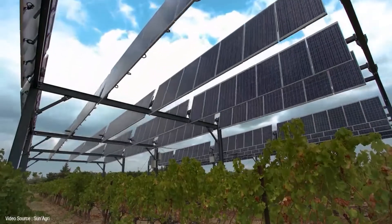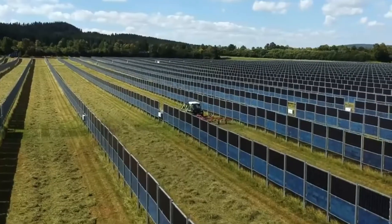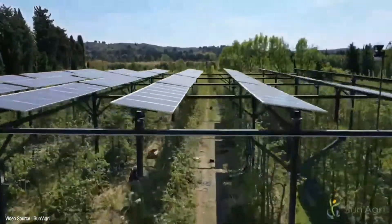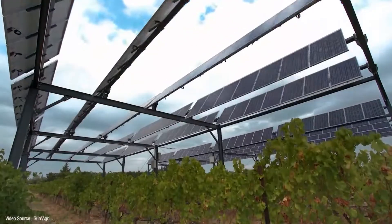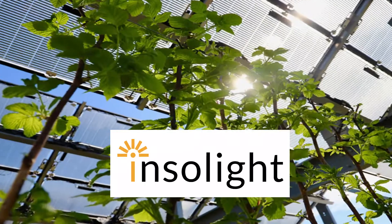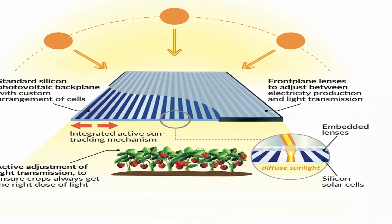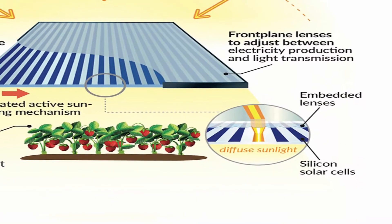Currently, there are three standard modules of agrivoltaics in operation: vertical double-sided solar panels with space between for crops; stilted solar arrays above crops; and greenhouse solar arrays. Some more advanced versions feature a tracking system to automatically optimize the position of the panels to increase electricity and crop production. The Swiss manufacturer Insulite offers transparent solar modules with built-in tracking systems. The module uses lenses to focus light onto the solar cells, and a dynamic light transmission system to adapt the quantity of light transmitted to crop needs.